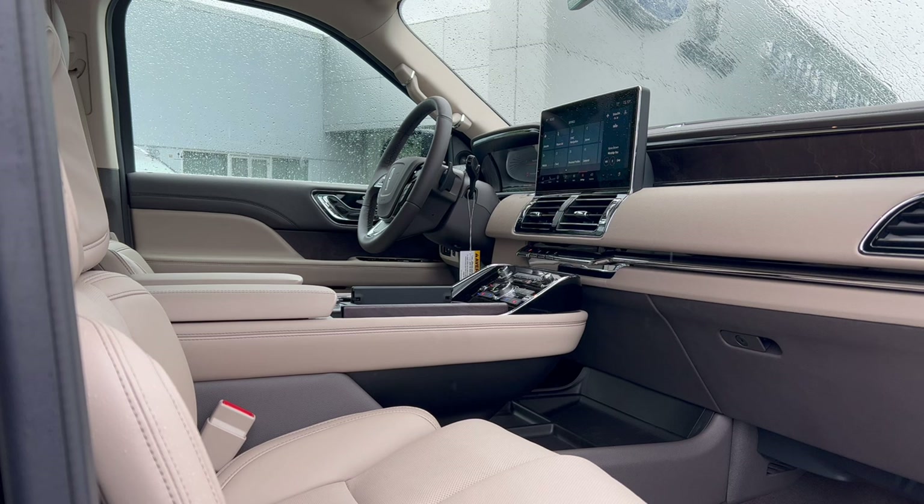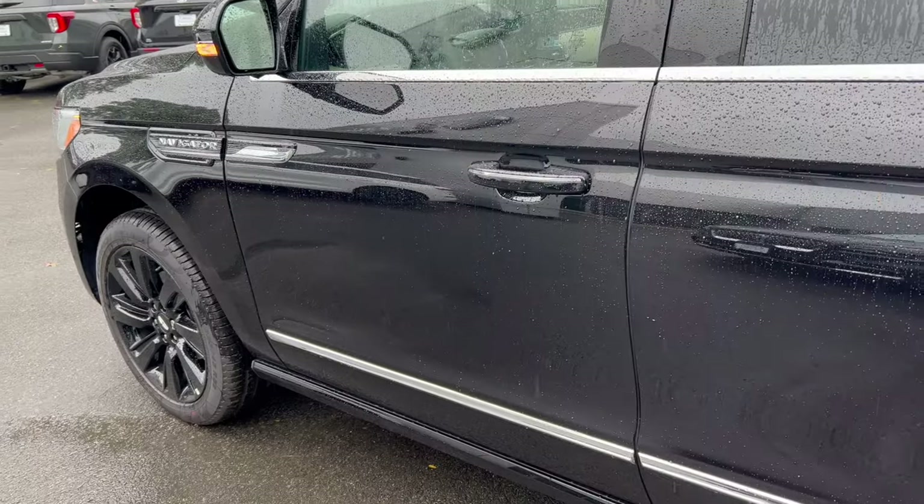The total MSRP comes to $107,440 — one hundred and seven thousand, four hundred and forty dollars. The dealer also added all-weather floor mats for $205 and wheel locks for $120, bringing the total vehicle asking price on the lot today to $107,765. Let's check out the interior.